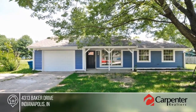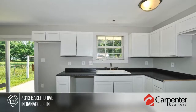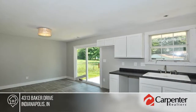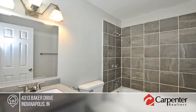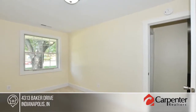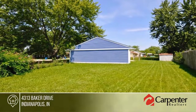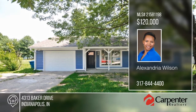Alexandria Wilson presents this beautifully updated home located in a quiet Lawrence Township neighborhood. The home has had multiple upgrades including a new roof, hardy plank siding, HVAC, and water heater. There's a gorgeous chandelier to enjoy countless dinners in the evening. Come check out this home and see everything it has to offer. Call now to schedule your private tour.